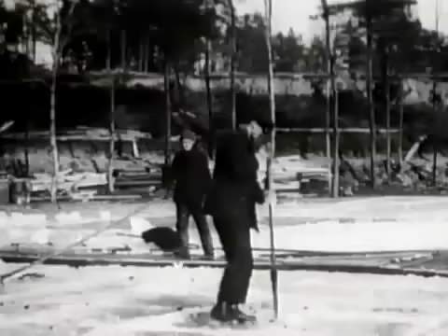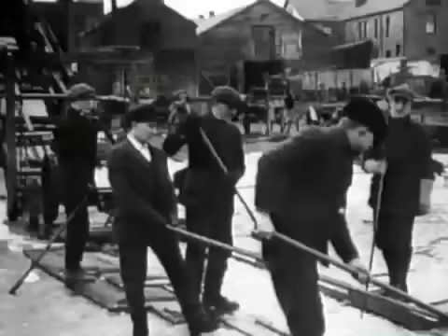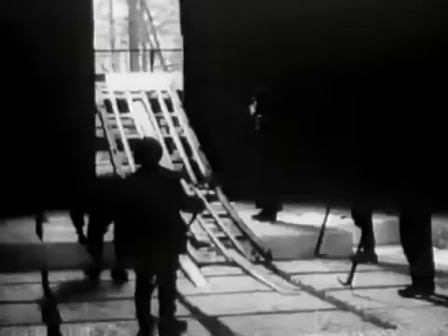Ice was cut from the lakes in America on a vast scale. By 1890, it was harvesting 25 million tons a year. Britain imported over half a million tons, partly from America and partly from Norway. It was stored in giant wooden ice houses, where it could last all summer.